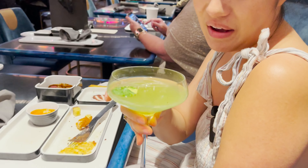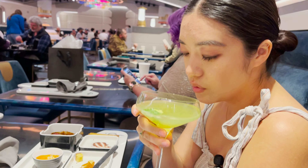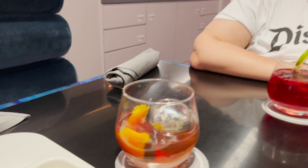One drink included vodka, herbaceous orange liqueur, lime, and peppercorn. It was light and fruity and delicious — so crisp and herby. I really enjoyed it.